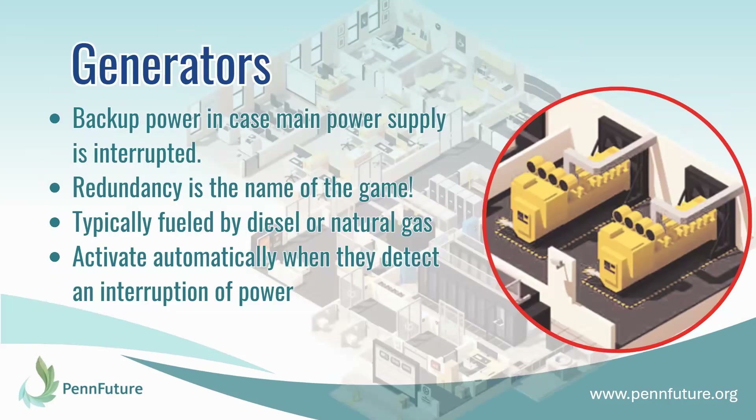The next thing you will find in a data center are generators. Generators are typically not the main power supply for a data center — they are a form of backup power in case the main power supply is interrupted. As we talked about in our first video, uninterrupted power supply is one of the main reasons that data centers exist. They have a bunch of redundancy so that if something happens to the power, there's a backup so that you never lose power. Redundancy is the name of the game, so you would not have just enough generators to run the data center; usually there are enough generators and then some. The generators are typically fueled by diesel or natural gas and they activate automatically when they detect an interruption of power from the main power supply.